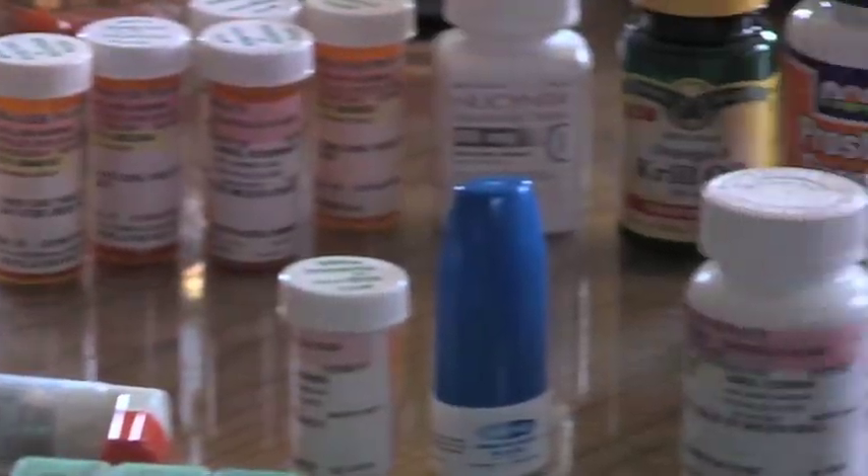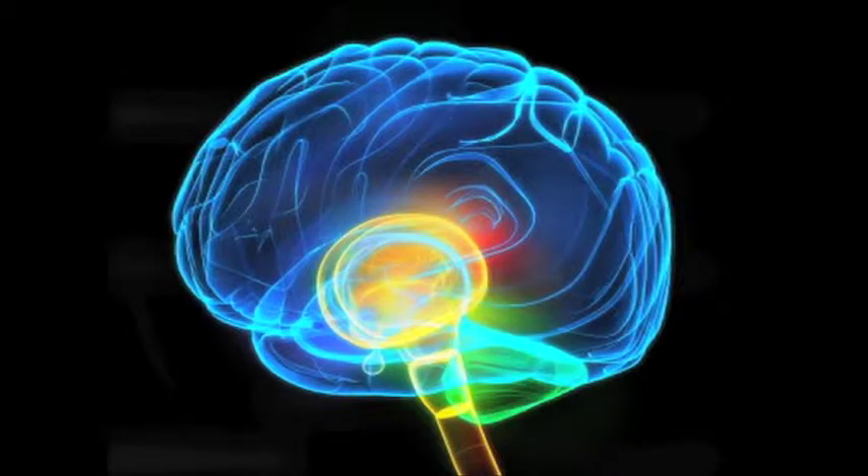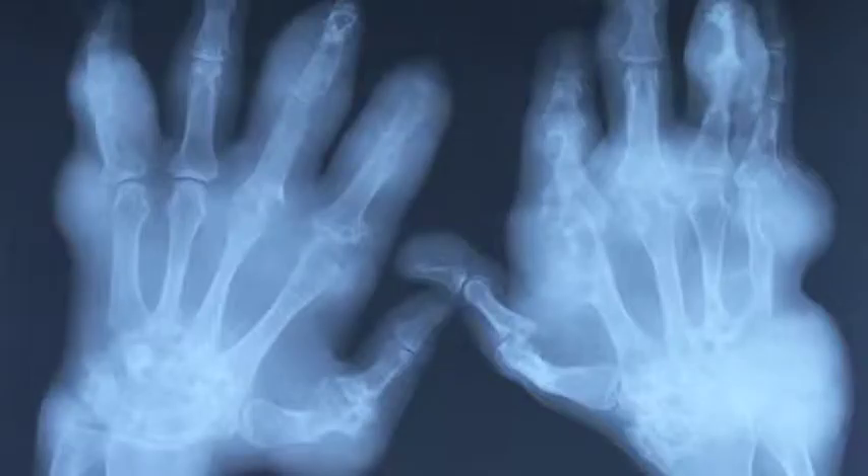Elderly patients are most commonly treated for four types of conditions: cardiovascular disease as well as cerebrovascular disease, many different types of arthritis, memory loss like dementia, and depression.